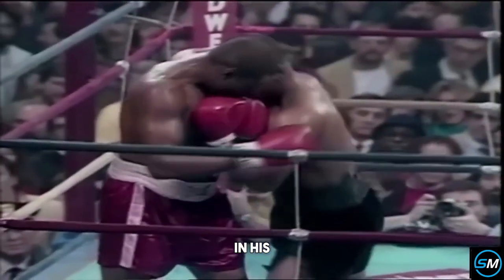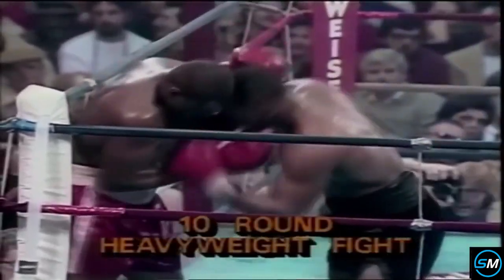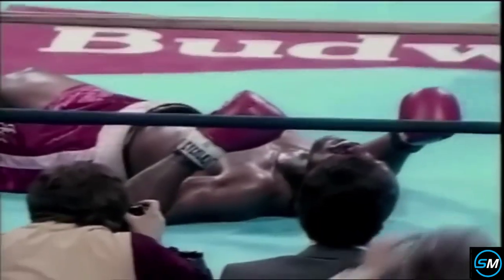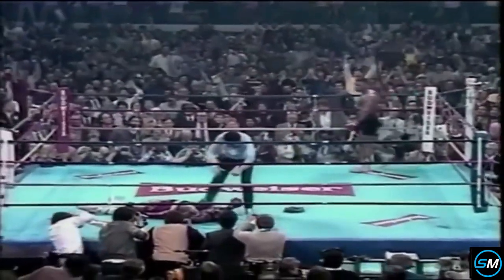Ferguson, in his 10-round loss to Carl 'The Truth' Williams — a TKO defeat, not a decision — he was in trouble in both the first and 10th rounds, and now he's in trouble here. Blood coming out from the nose of Jesse Ferguson. The right uppercut of Tyson has put him down.